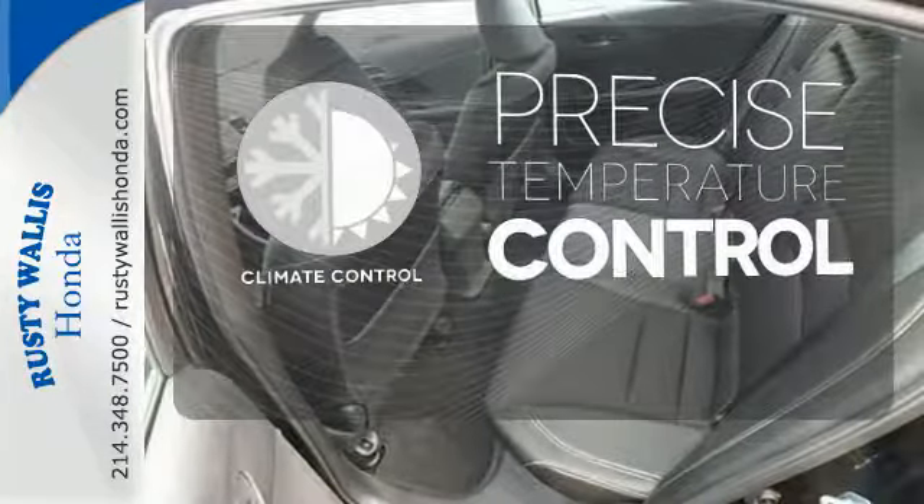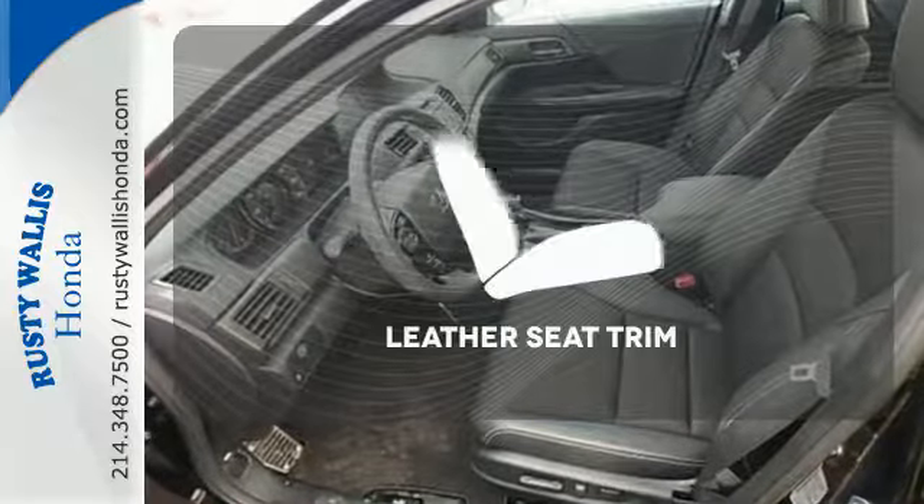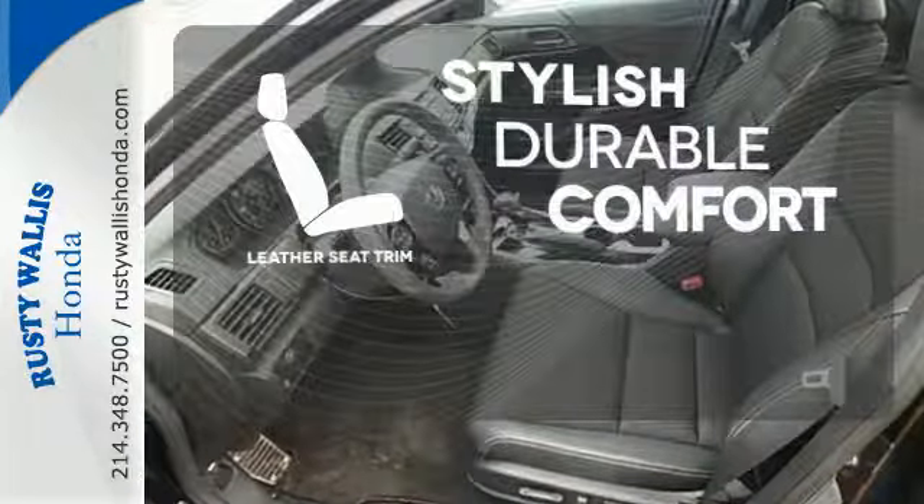Select the perfect temperature with the climate control. See objects previously out of sight with the rear-view camera. The leather seat trim offers style and durability.